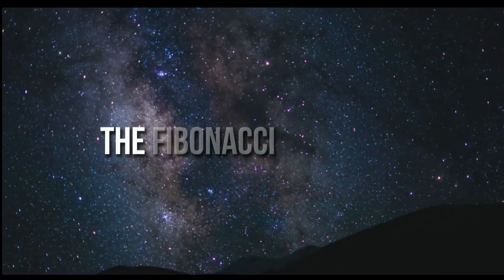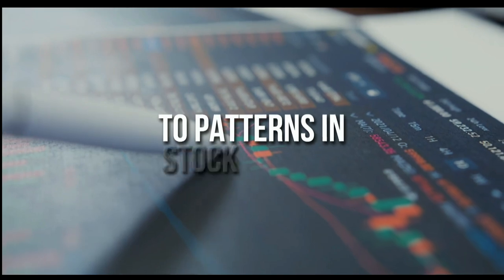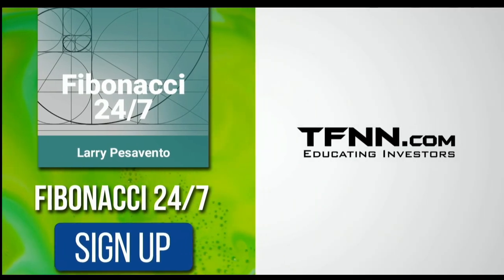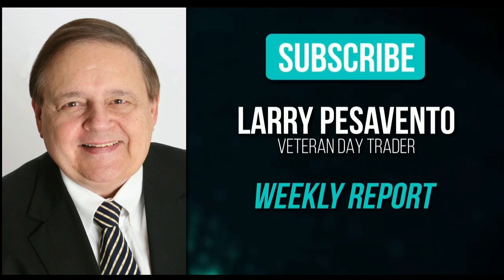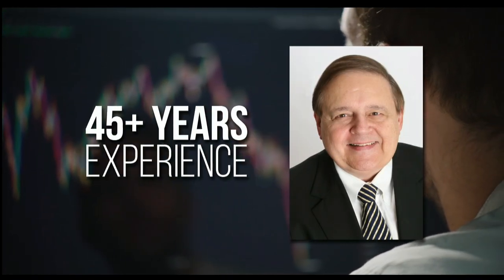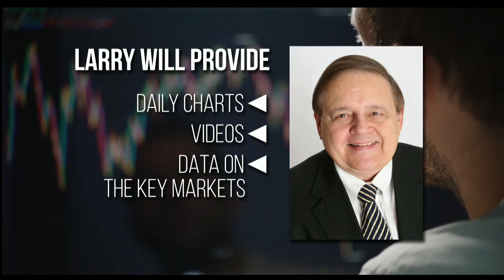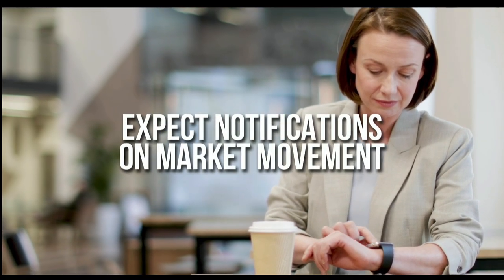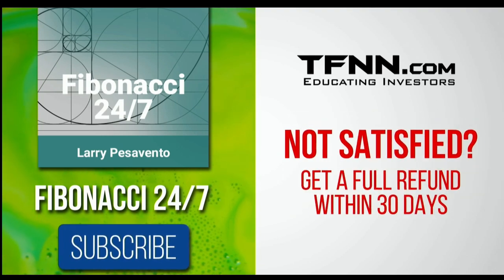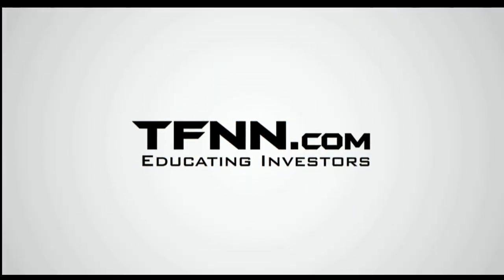Everything in the universe is governed by the Fibonacci sequence — this mathematical principle is responsible for everything, from the most aesthetically pleasing artwork to patterns in the stock market. To stay on top of stock patterns you can take advantage of, sign up for the Fibonacci 24-7 newsletter at TFNN.com. You'll get a weekly report from veteran day trader Larry Pesavento on stocks you need to pay attention to — he's got 45 years experience as a day trader. Larry will also provide daily charts, videos, and data on the key markets he's tracking. First-time subscribers also get a 30-day money-back guarantee. Subscribe to the Fibonacci 24-7 newsletter today at TFNN.com.